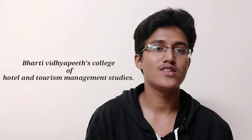Namaste, my name is Prithvara Santosh Jadav and I am a first-year student of Bharati Vidya Peet's College of Hotel and Tourism Management Studies. Today I am here to spice up some minutes of your life as we are going to talk about spices.